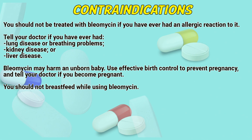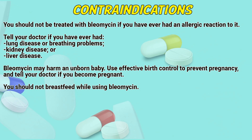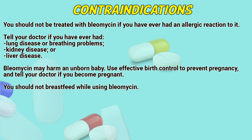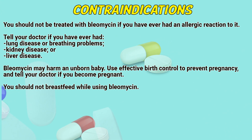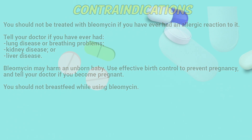Contraindications: You should not be treated with Bleomycin if you have ever had an allergic reaction to it. Tell your doctor if you have ever had lung disease, brain problems, kidney disease, or liver disease. Bleomycin may harm an unborn baby. Use effective birth control to prevent pregnancy and tell your doctor if you become pregnant. You should not breastfeed while using Bleomycin.